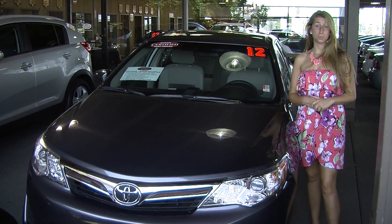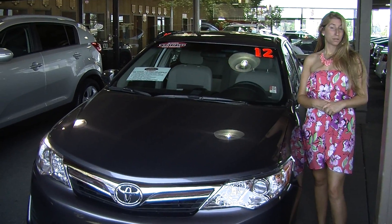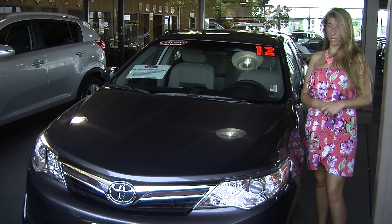Hi, this is Chelsea. Today I'm at Titusville Toyota. We've been owned by the same family for over 75 years. We're located in Tacoma, right off of I-5 and the 38th Street exit.